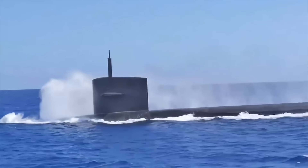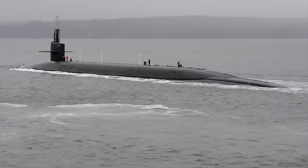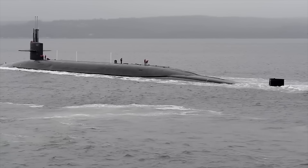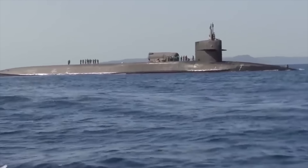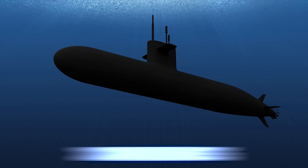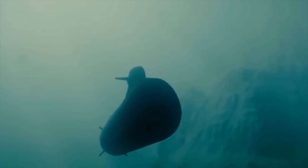The power plant tasked with moving this huge sub is the General Electric S8G nuclear reactor, which turns two steam turbines and provides up to 60,000 horsepower to the vessel. The sub is also equipped with a 325-horsepower Magnatech auxiliary prop motor. The Ohio sub is streamlined to operate entirely underwater at speeds of 30 knots, or 34 miles per hour, and remains submerged indefinitely — only food and water for the crew limits the time spent in the ocean depths.